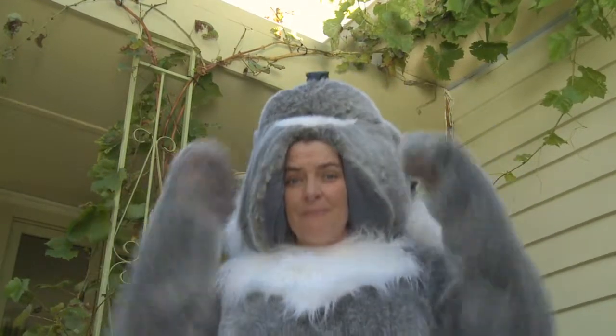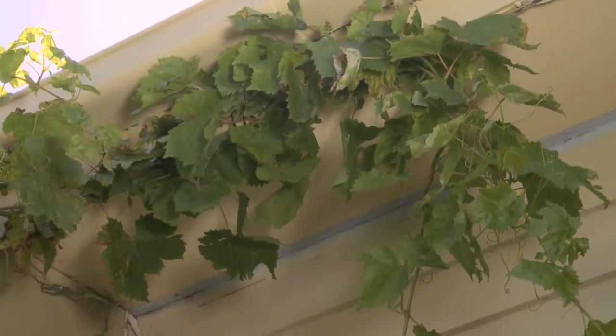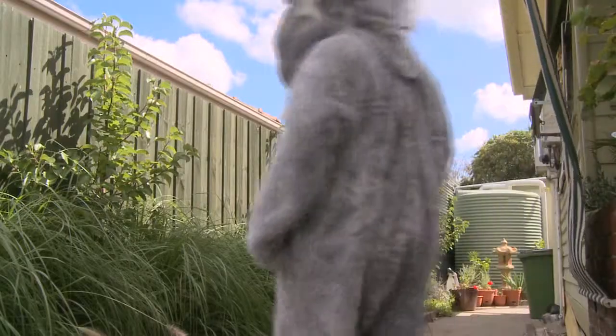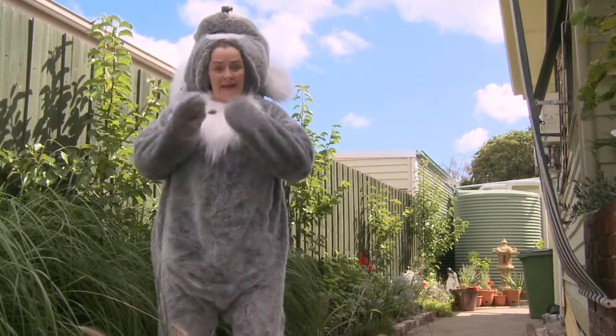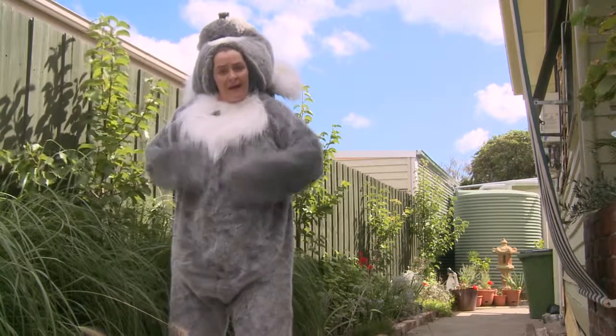A deciduous tree or vine like this one is even better than an evergreen, because it will allow winter sun to naturally heat your home. Plus you can use all the fallen leaves as lovely compost for the rest of your garden. What my neighbor has done here is planted some deciduous trees that will get quite tall, fairly close to the house.